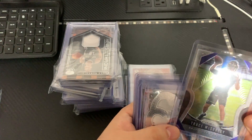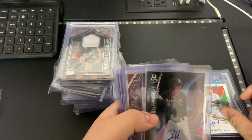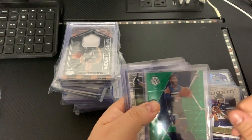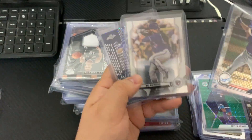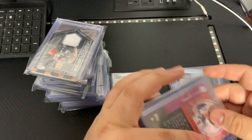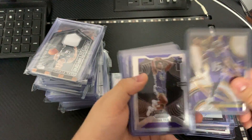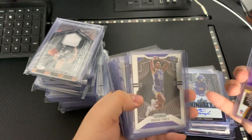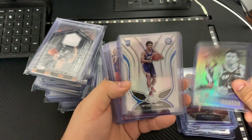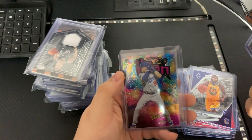So here we go: Tracy McGrady prism rookie card, PJ Washington auto, Darius Garland Recon, Alvarez with the red, Jordan Love, Jaylen Noel, Gavin Lux, Cody Freeman, Marquise Brown, Jordan Poole, Casey, Calden Johnson Essentials, Matisse Thybulle with the Certified, Kendrick Nunn, Brandon Clark, Eric Paschall, Gavin Lux again.